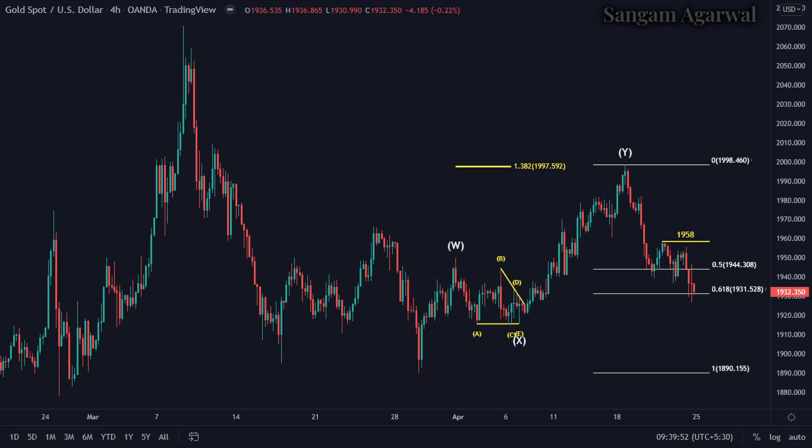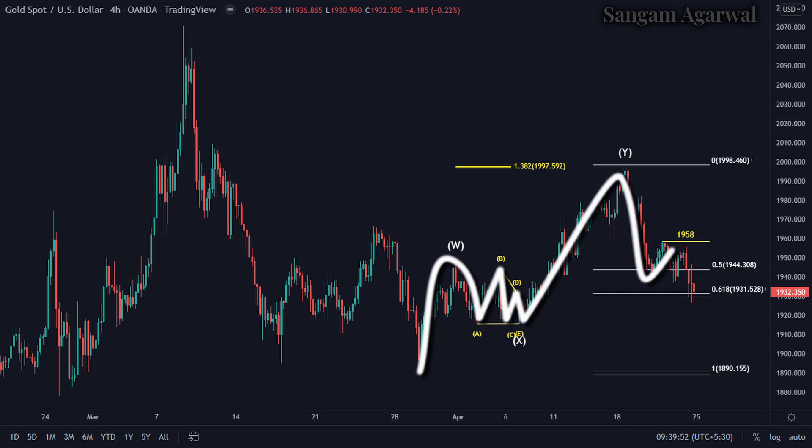This is the H4 timeframe of gold. The last trend started from 1890 and made a top at 1998.